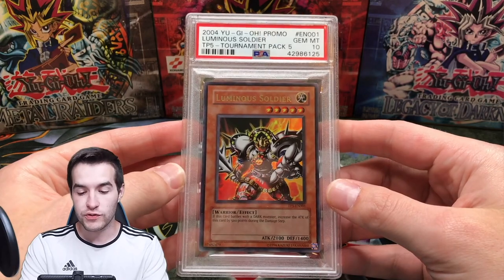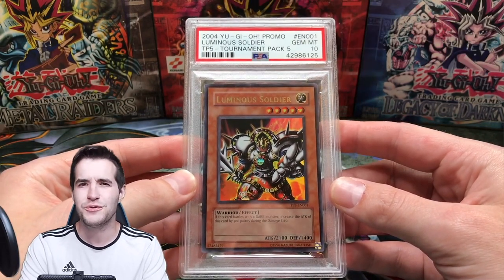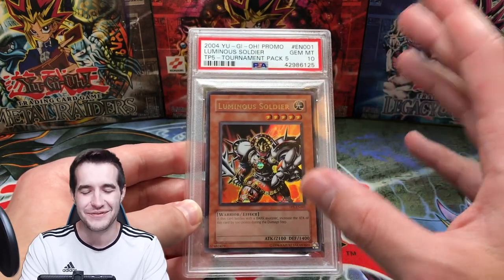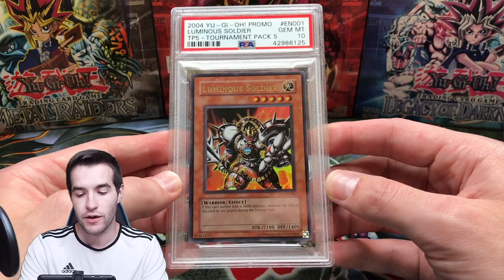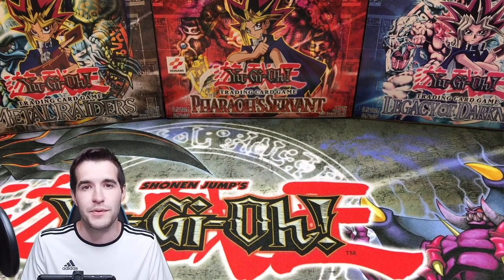Next we have the Luminous Soldier — this is the TP5 Ultra. I got this from Yu-Gi-OhTube for around $210. Really awesome friend of mine who has a YouTube channel. Cheap price for that at this point — maybe it's like a thousand dollar card now, which is quite a bit, but for the rarity it's not that much.